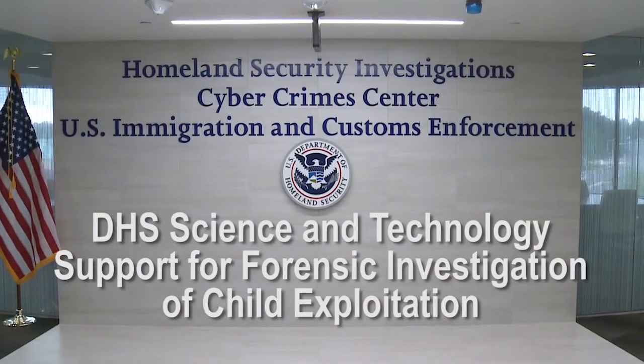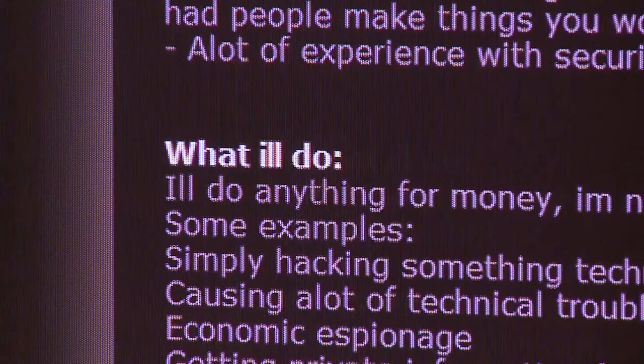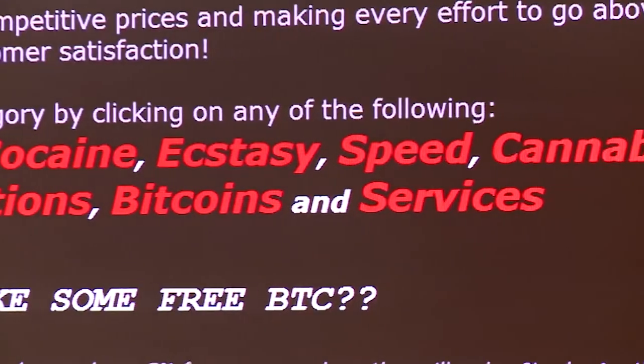We focus on crimes across the spectrum on the internet and on the dark web — with child exploitation, network intrusions, intellectual property rights investigations — pretty much anything that is on the internet or the dark web, we will investigate it.